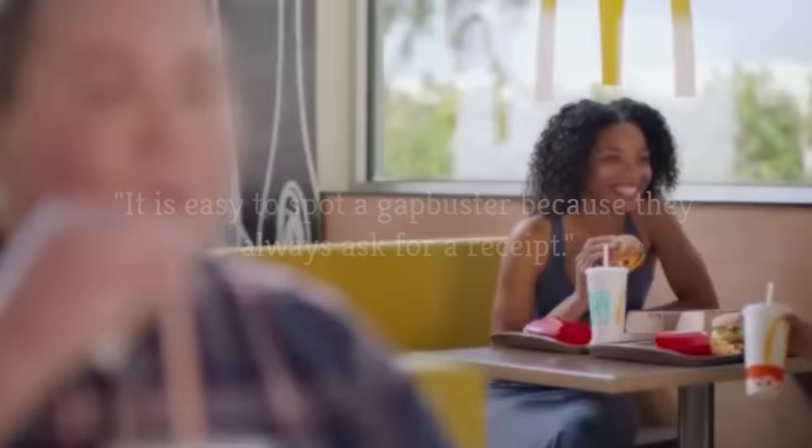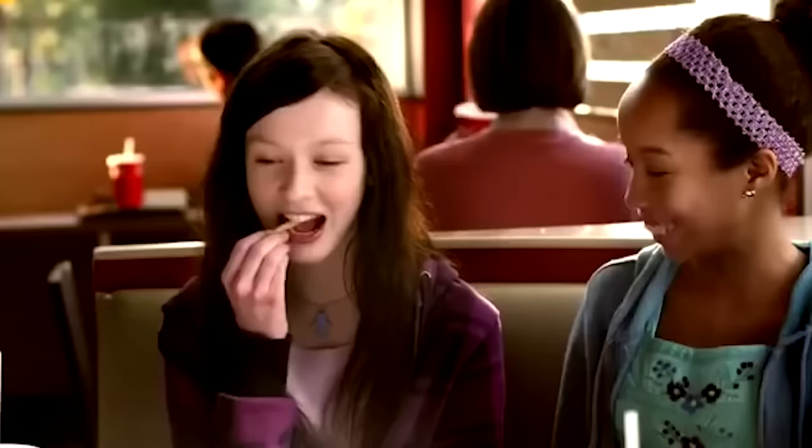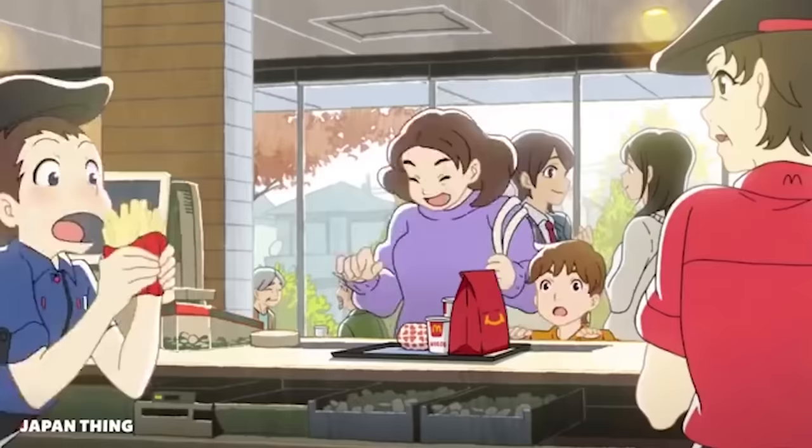He said it is easy to spot a Gapbuster because they always ask for a receipt, adding that secret shoppers usually ask for proof of payment so they can be reimbursed for their meal by their employers. Considering most customers aren't concerned with documenting their Big Mac purchases, it does make sense. According to Adnan, it works especially well if you visit the restaurant during peak hours.